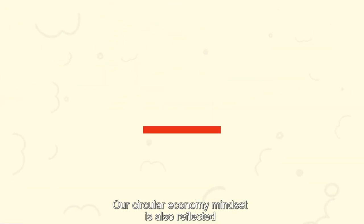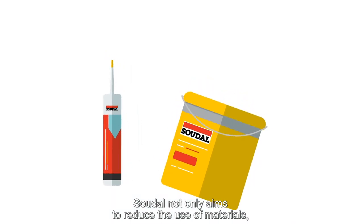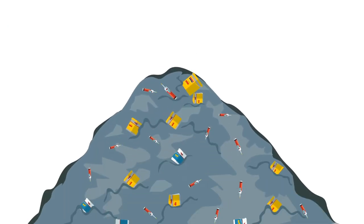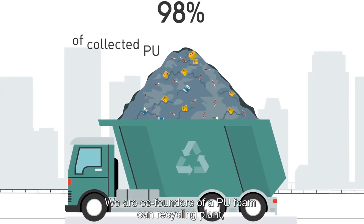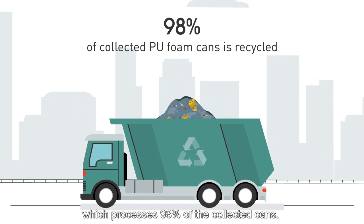Our circular economy mindset is also reflected in the development of new packaging solutions. Soudal not only aims to reduce the use of materials, but also to reduce the waste the packaging generates. We are co-founders of a PU foam can recycling plant, which processes 98% of the collected cans.